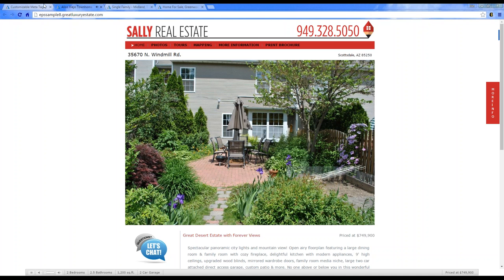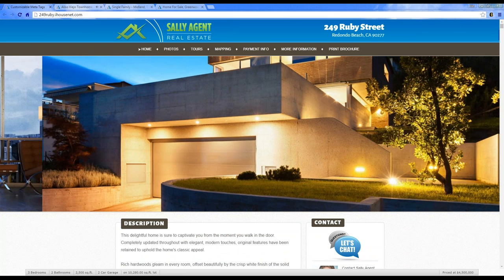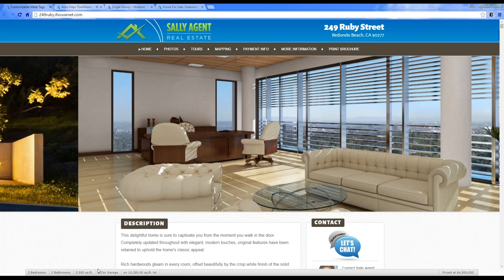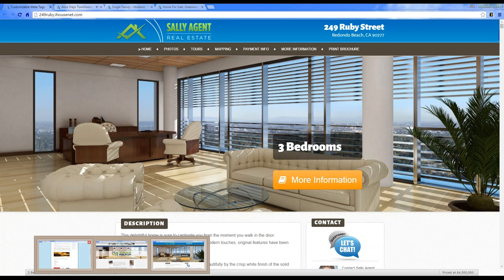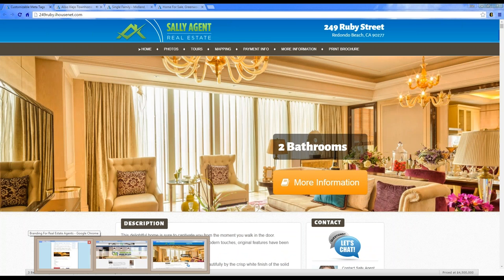This is our newest template, which has a customized top piece with the agent logo and property information. These are all different ideas for how you can stand out with your marketing and create your brand and look.